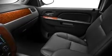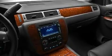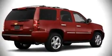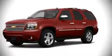Chevrolet also prioritized safety and security with features such as dual front impact airbags, head curtain airbags, traction control, a security system, and four-wheel disc brakes with ABS. In the event of a rollover collision, side curtain airbags provide additional protection for outboard seated passengers.